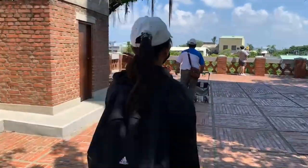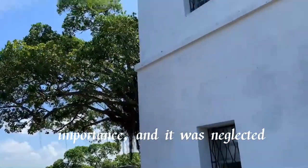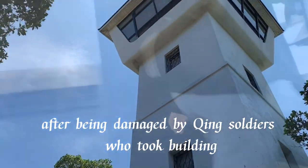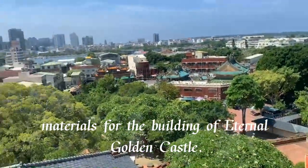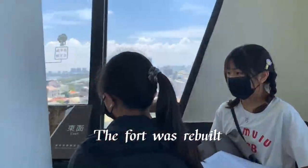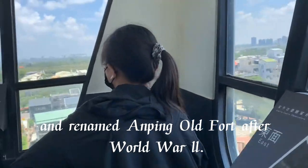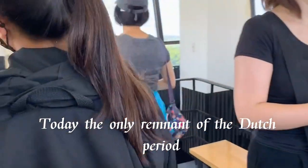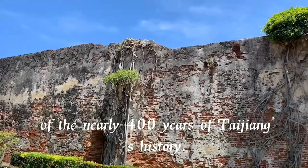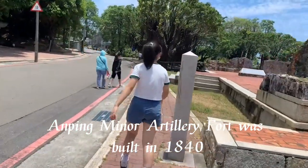During the Qing dynasty, the fort gradually fell into neglect after being damaged, and Qing soldiers took building materials for the construction of Eternal Gold Castle. The fort was rebuilt during the Japanese colonial period and renamed Anping Old Fort after World War II. Today, the only remnant of the Dutch-era structure is the southern brick wall outside the front gate of the Old Fort.